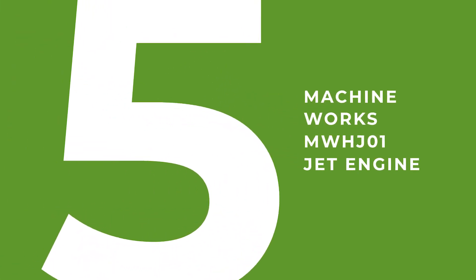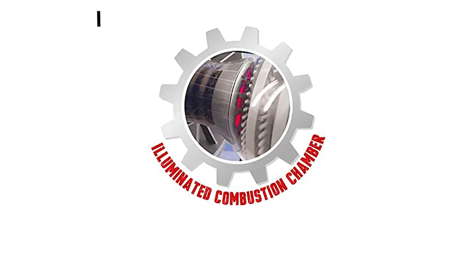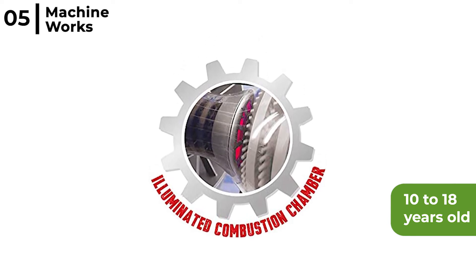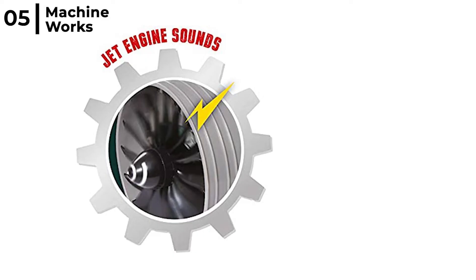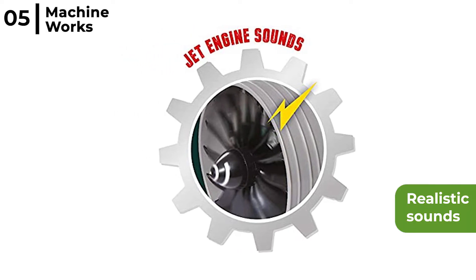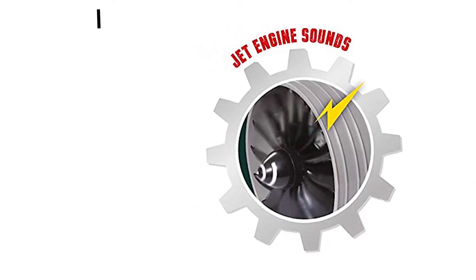At number 5 is the Machineworks MWHJ01 Jet Engine, aimed at anyone between 10 to 18 years old. It is a working replica of a turbofan jet engine and is a good introduction to model building and engineering — a perfect STEM product. It makes realistic sounds with a recording of a real jet engine, and the pressure turbine spools with a see-through casting so all the moving parts can be seen.